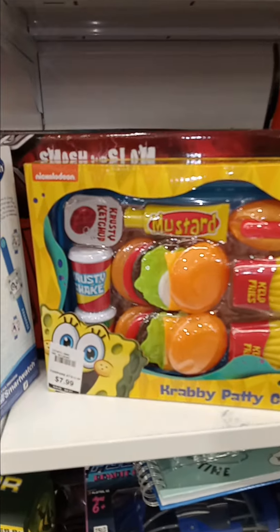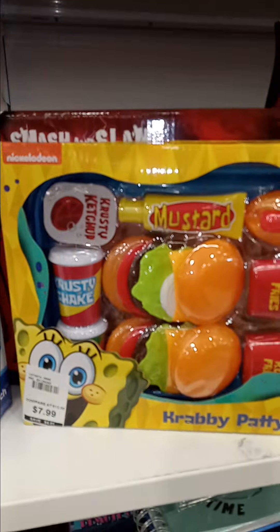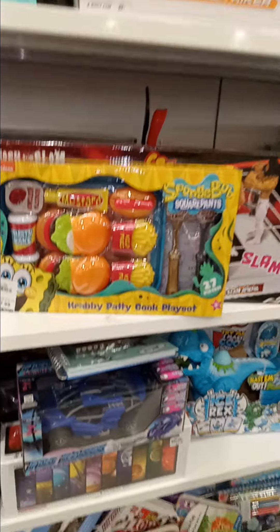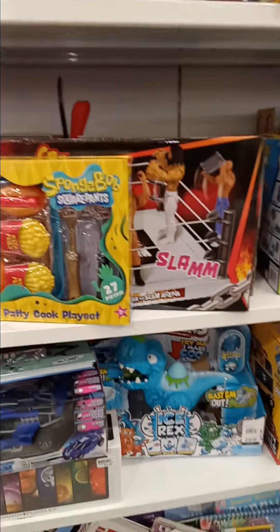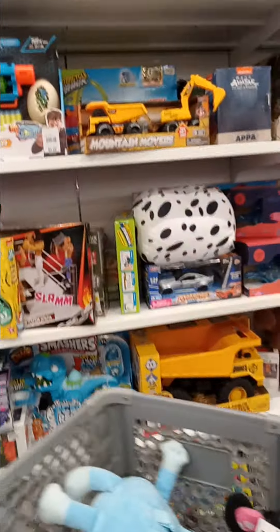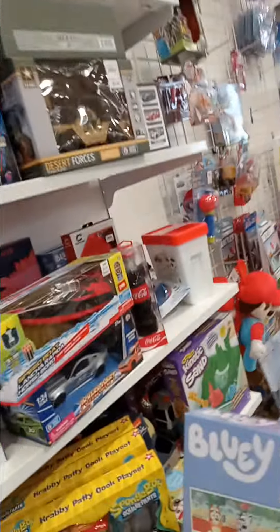If someone's doing a SpongeBob bundle, because I have not been seeing a lot of SpongeBob stuff, you'll probably have to go ahead and get this for $7.99 here at Bells. If you're in the Dallas area, this Bells is in Mesquite — formerly called Burks outlet. They're called Bells now but they're the same thing.